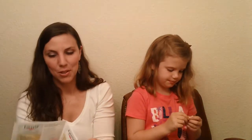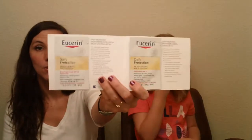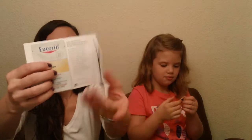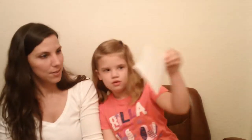From Eucerin, this is the daily protection moisturizing face lotion and then a body lotion — so there are two samples. On the back there is a dollar off one and then a three dollar off two coupon.